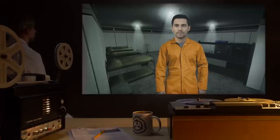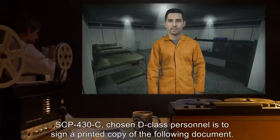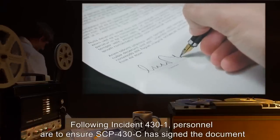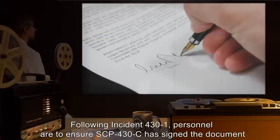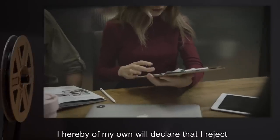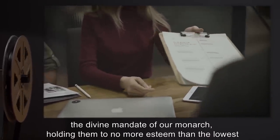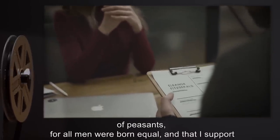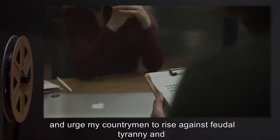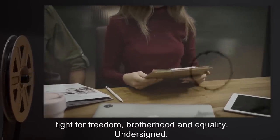Protocol Prometheus 11. Prior to being classified SCP-430-C, chosen D-class personnel is to sign a printed copy of the following document. Note: following Incident 431, personnel are to ensure SCP-430-C has signed the document with their own name. Researcher Eisenberg: 'I hereby of my own will declare that I reject the divine mandate of our monarch, holding them to no more esteem than the lowest of peasants, for all men were born equal, and that I support, and urge my countrymen to rise against feudal tyranny, and fight for freedom, brotherhood, and equality.' Undersigned.